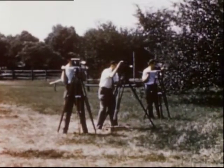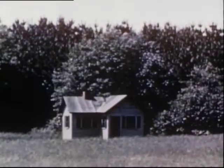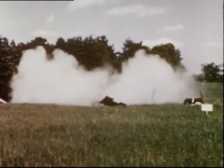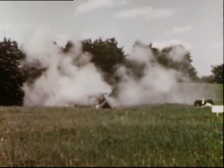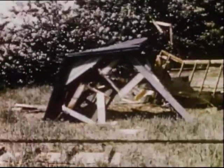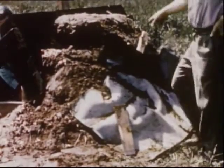Cameramen record the tremendous force and resulting damage. The tank landed over 500 feet away. A bomb could not do a better job of destruction. Notice the barricade and pit in the foreground, which protected the engineers from flying debris and parts of the tank.